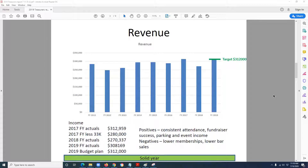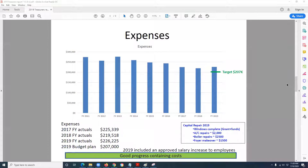Here are our numbers. Last year we brought in $308,169 — our target was $312,000, so we're pretty close. We had good attendance, very good success with our fundraisers, parking events, and event income were all good. On the negative side, we are slipping in membership, so please be inclined to support our membership and ask your friends to as well. We also had slightly lower bar sales, but overall there were more positives than negatives.